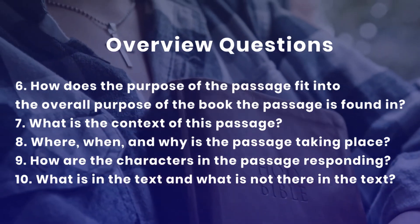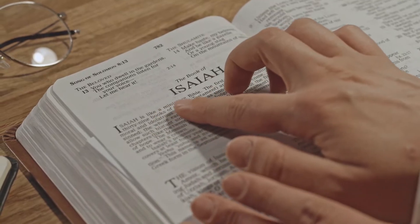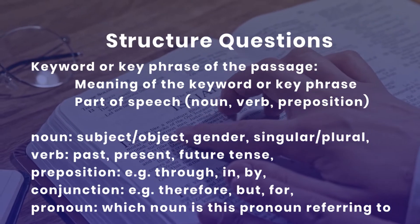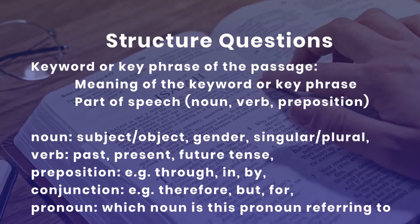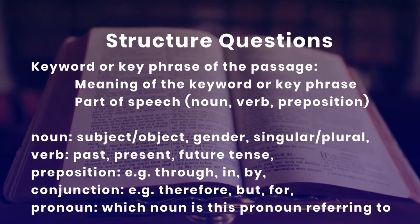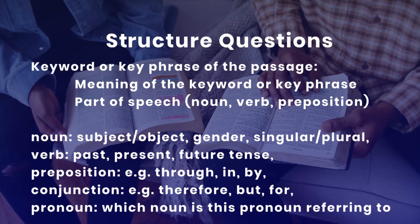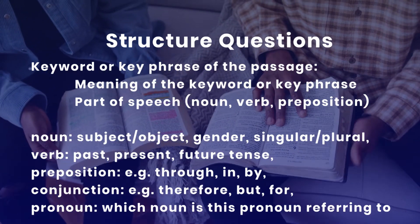How are the characters in the passage responding? What is in the text and what is not there in the text? Structure questions relate to the words, sentences, and paragraphs of the passage — they help you know how the biblical author structured the text. Examples of structure questions are: What is the key word or key phrase in this passage? Sometimes the key word is the most repeated word or phrase. What does the key word or key phrase mean in the context of the passage and in the original language?